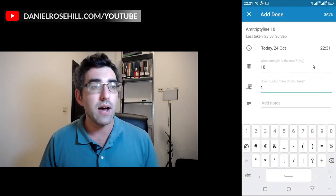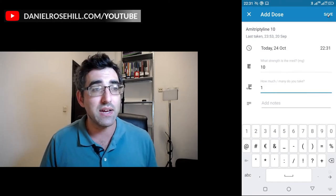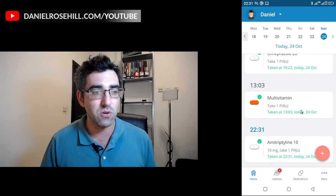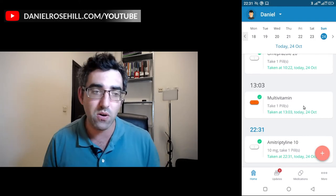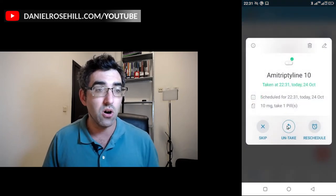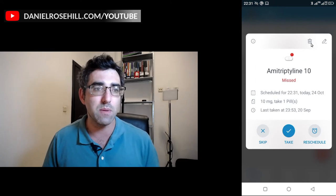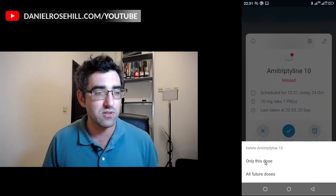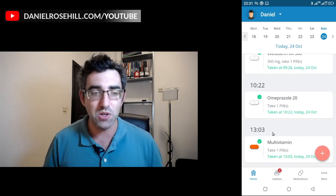Let's say I took 10 milligrams of amitriptyline right now — I can just save that. Now if I go back to my home screen, that dosage is logged at the time I'm recording this video, which is 10:30 at night. I can also 'untake' it if I want to remove it, in which case it will come up as a missed dose. Or I can delete it entirely — so you can do pretty much everything.